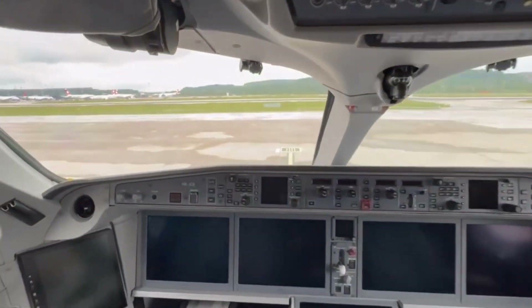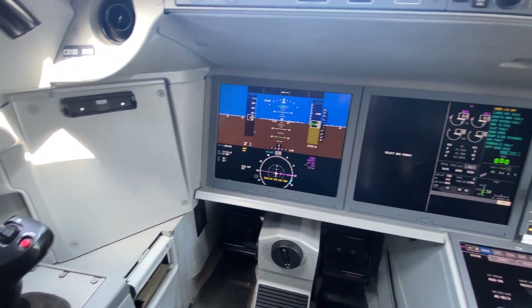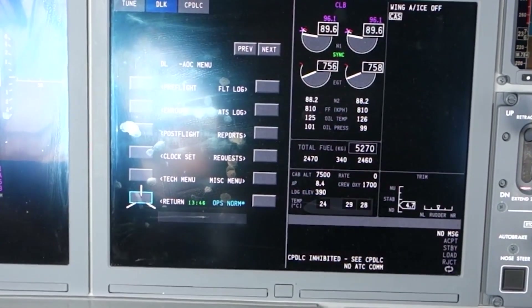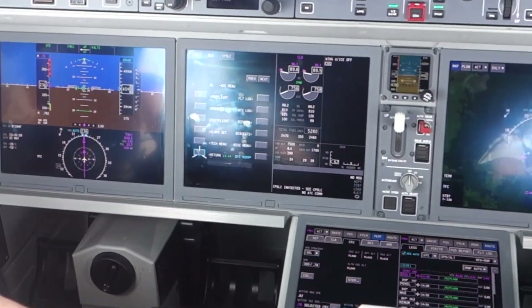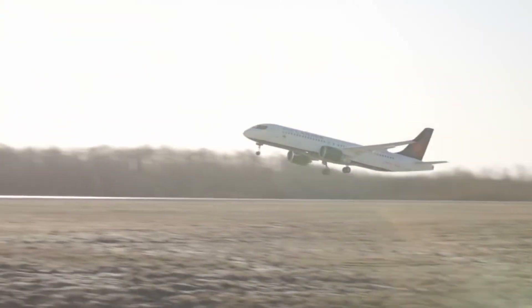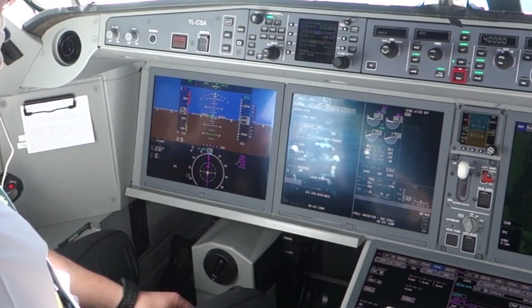Now let's step into the cockpit. The avionics suite is designed by Rockwell Collins, now part of Collins Aerospace, and is centered around the ProLine Fusion avionics system. The system features five high-resolution 15.1-inch LCD screens that provide pilots with critical flight information and navigation data. These displays feature synthetic vision, enhancing situational awareness by providing a three-dimensional graphical representation of terrain and obstacles. One of the key innovations is the incorporation of an electronic flight instrument system that supports multiple display modes tailored to different phases of flight, such as takeoff, cruising, and landing, allowing pilots to customize the display based on specific needs, thus optimizing their workload and improving overall flight safety.